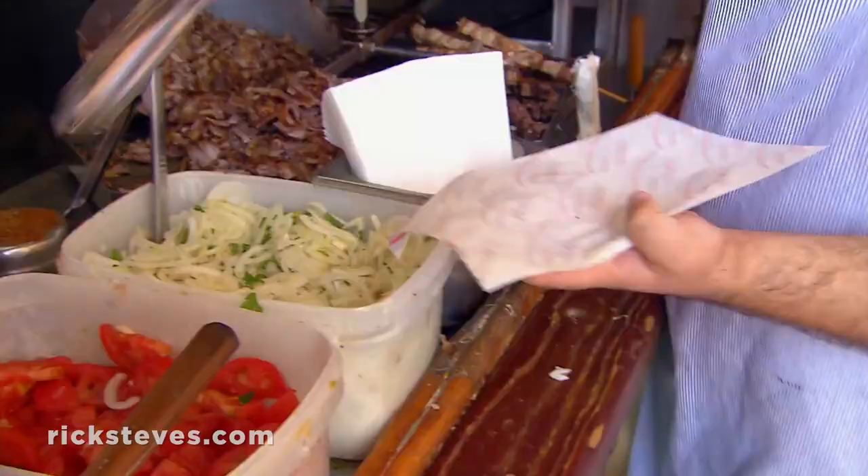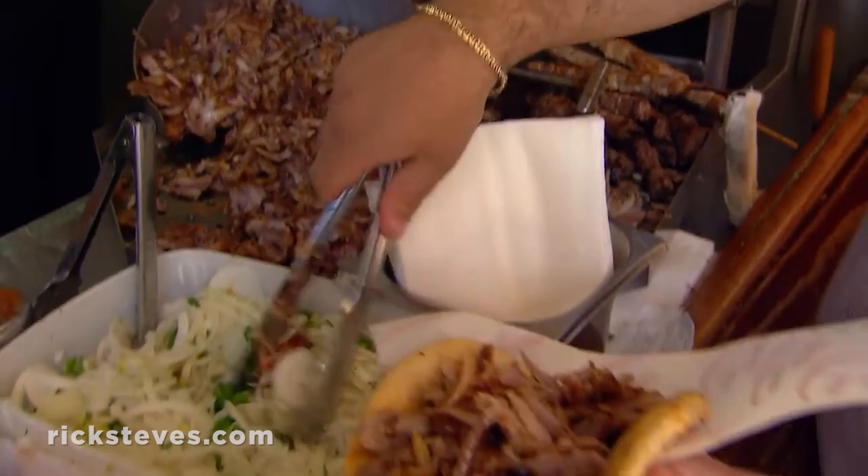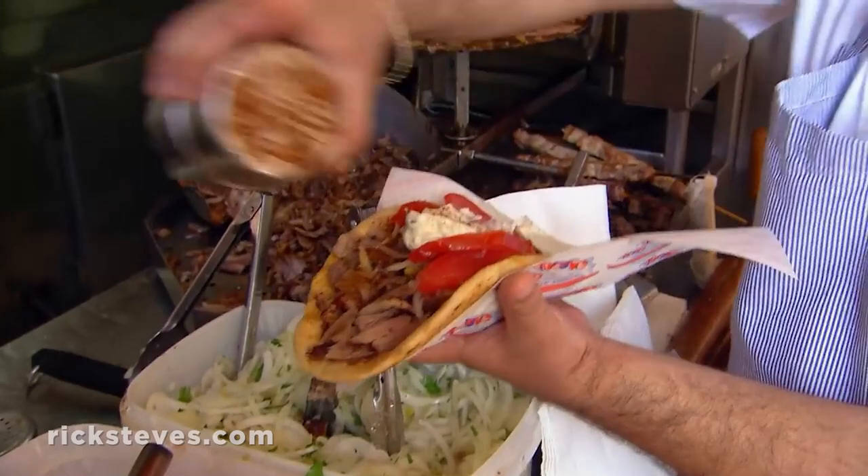My favorite: a gyro pita. Slice up that meat, toss in a little salad, tzatziki — a garlic yogurt sauce — and spices, all wrapped in a handy cone of toasted pita bread.